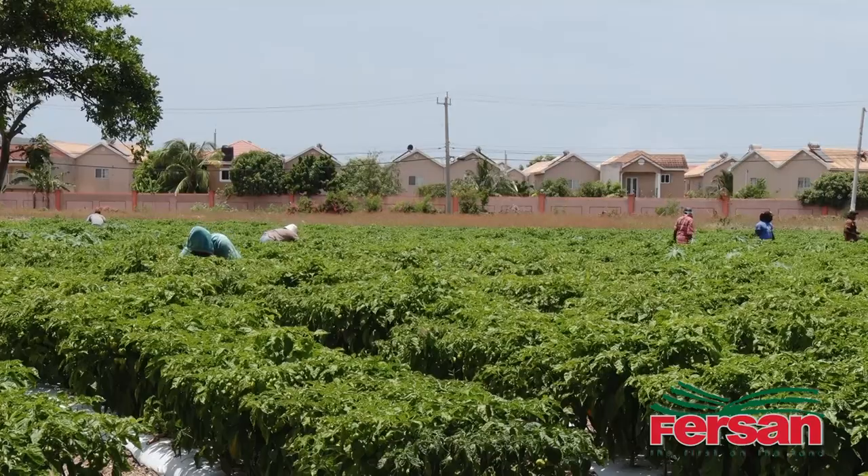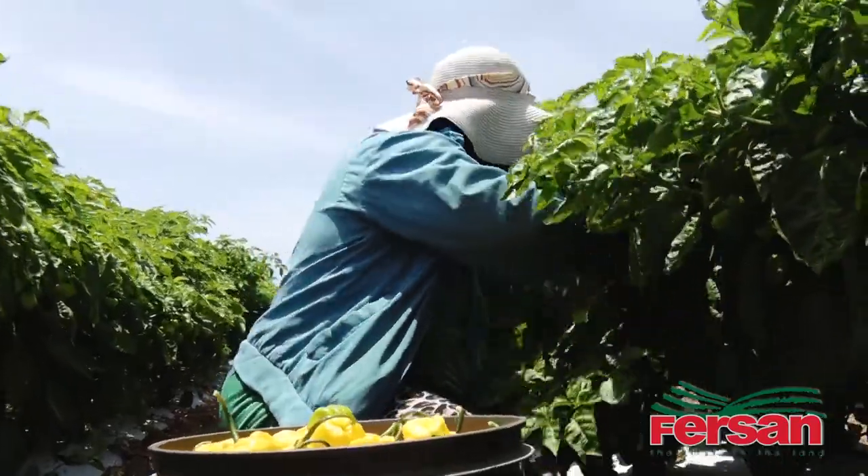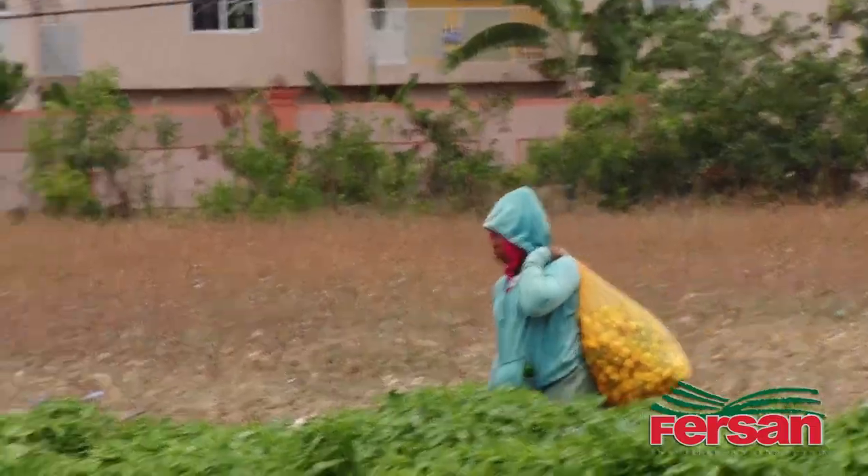My name is Nick Eldadzi, agronomist at Newport-Pherson. And today we're at Gerald Allen's Scotchbonnet pepper farm here in Bernard Lodge, St. Catherine.